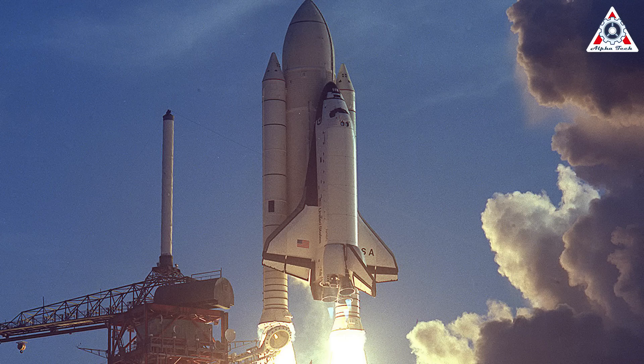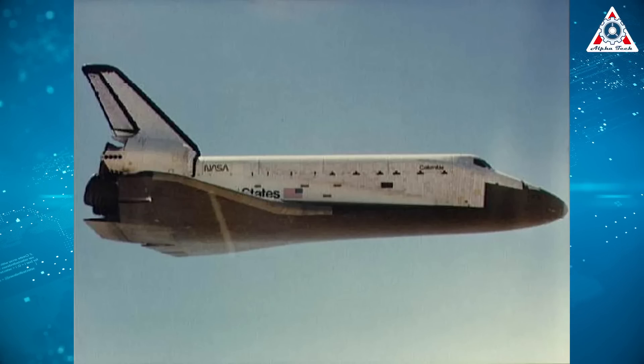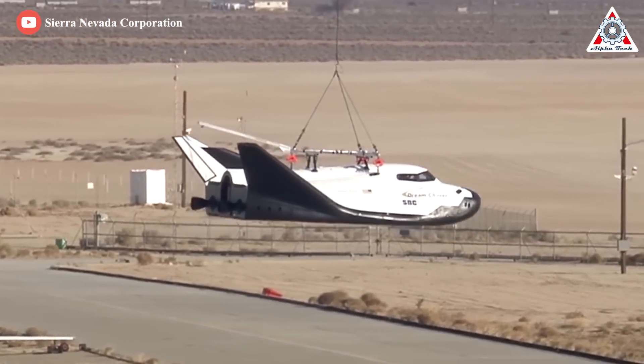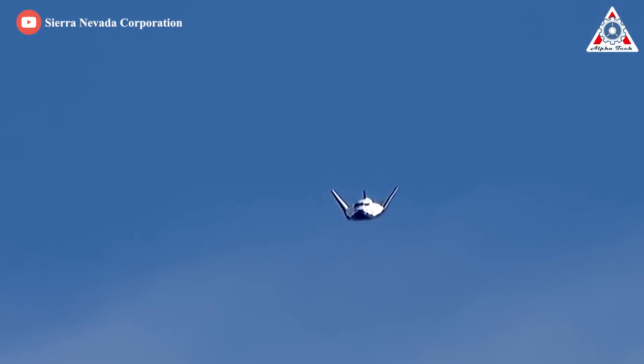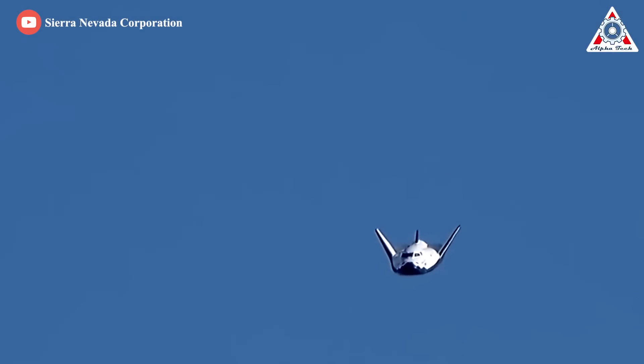As it was, when Columbia launched STS-1 on April 12, 1981, a few TPS tiles still came free during launch, but thankfully the missing tiles were from areas of the vehicle that could survive atmospheric reentry without them. Clearly, SNC engineers have been able to update TPS tiles from what was used during NASA's shuttle program with more innovation, better technology, and utilizing lessons learned.